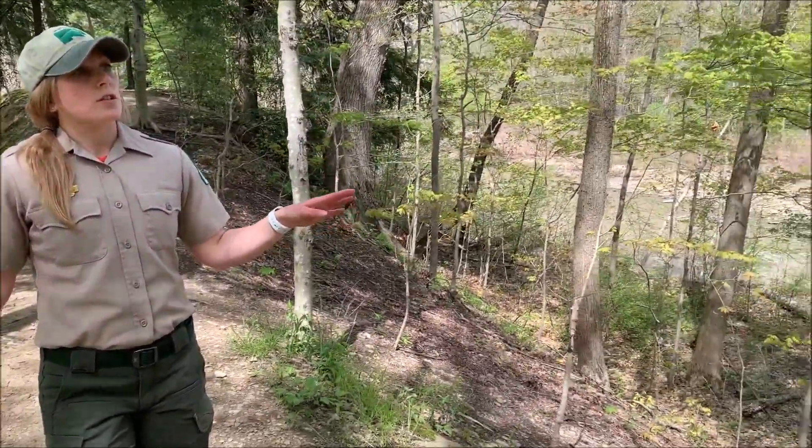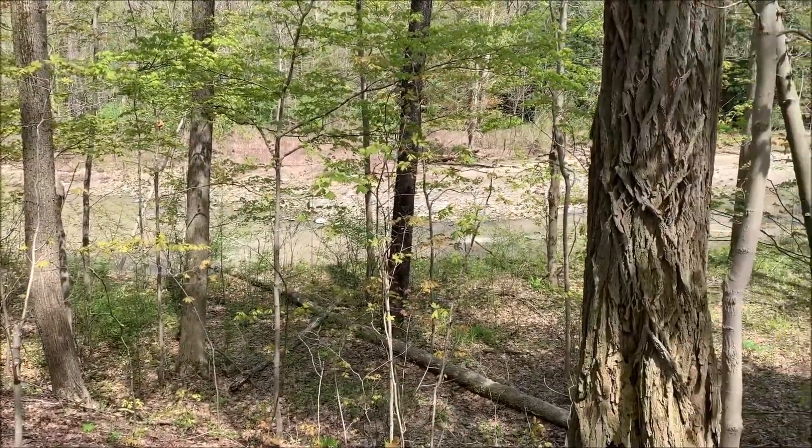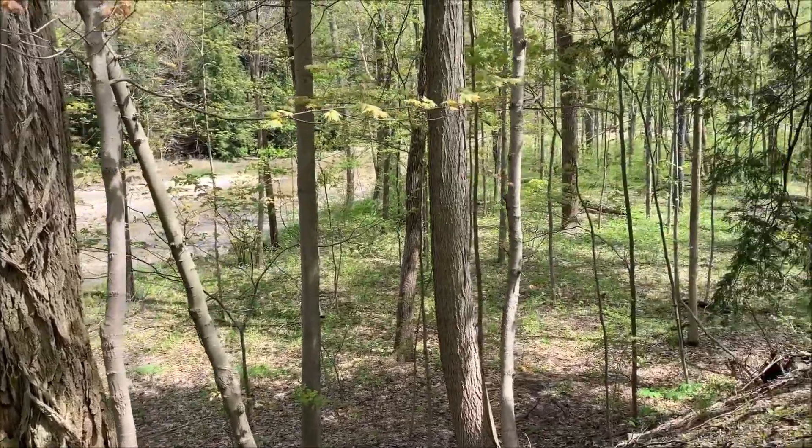As you walk the trail here, you'll notice that Big Creek actually flows on both sides of you. What's interesting is that the creek snakes around the property, creating this U-shape that the trail goes directly down into. This is known as a floodplain.